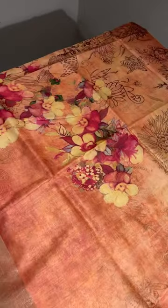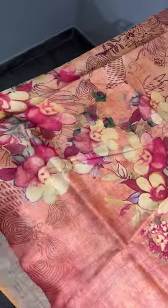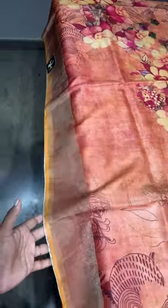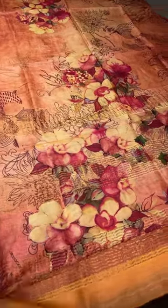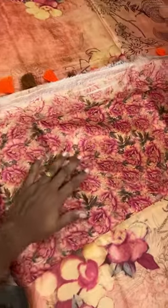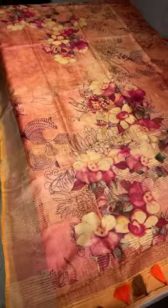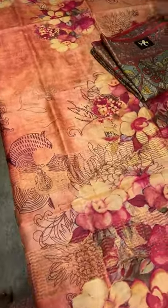First saree: a peach saree with beautiful light shades of pink and peach coming all over, with brown prints and a bunch of flower design which is very very pretty. The drape is very very beautiful, with zari border, tassels in double color, and a very beautiful blouse piece which is completely printed in a floral pattern.